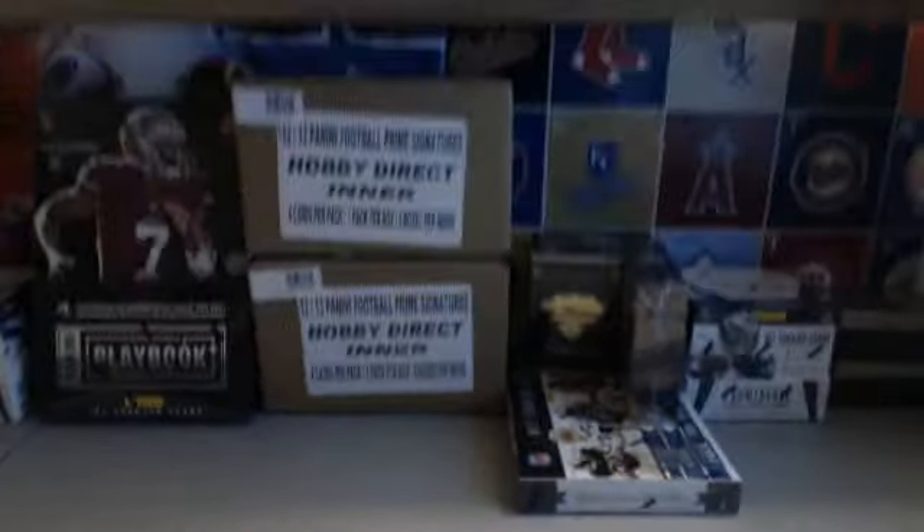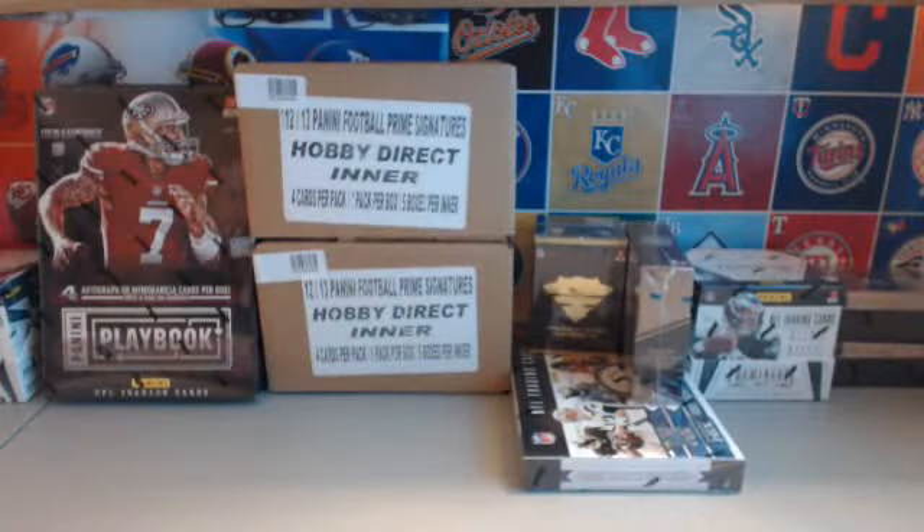All right guys, sorry for the delay — welcome back. We're gonna get started with the auctions that ended tonight on eBay. We just pulled some sweet cards a minute ago, including a Percy Harvin helmet for the Seahawks guys. Just bear with me for a moment, we're just getting some things sorted out really fast and we'll be right with you.